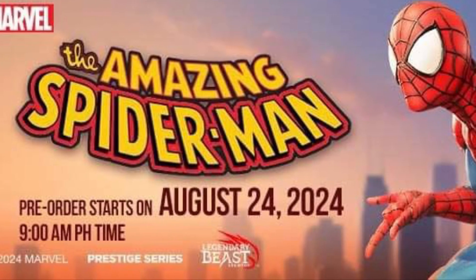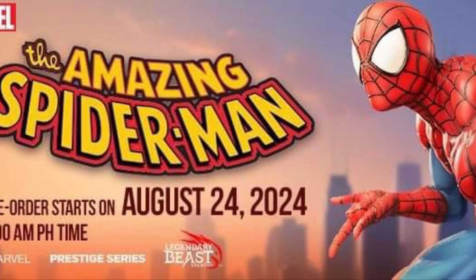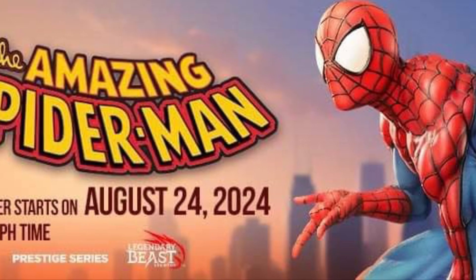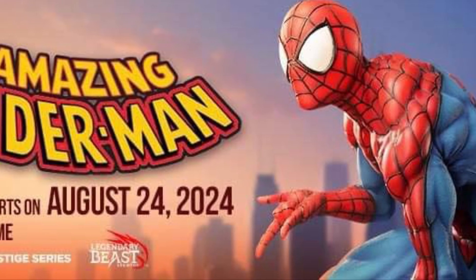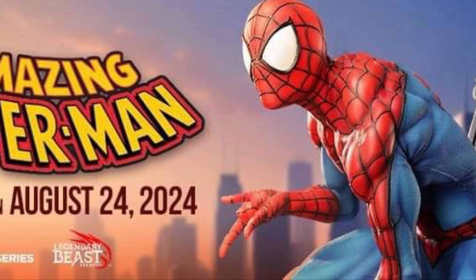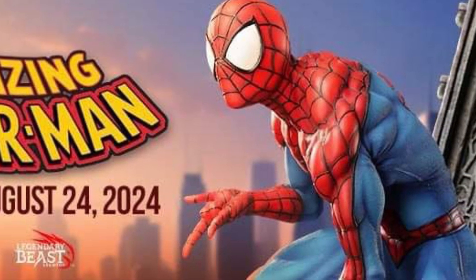Coming to us from Legendary Beast Studios' Facebook page, we have a new Spider-Man statue revealed here. Not much to go with, but at least they're showcasing about 60% of it — your friendly neighborhood Spider-Man, the Amazing Spider-Man. If you haven't heard about Legendary Beast Studios, they do some pretty cool looking statues, especially with Marvel.